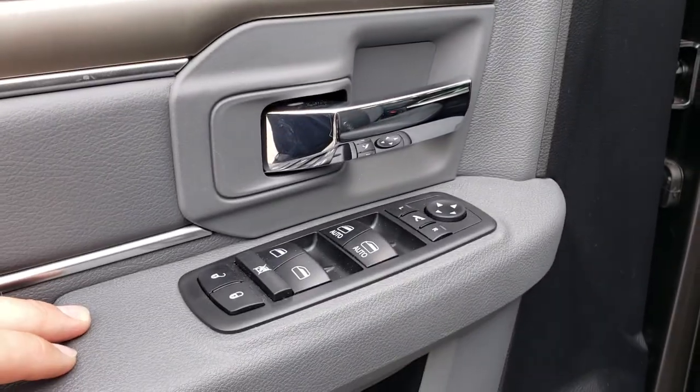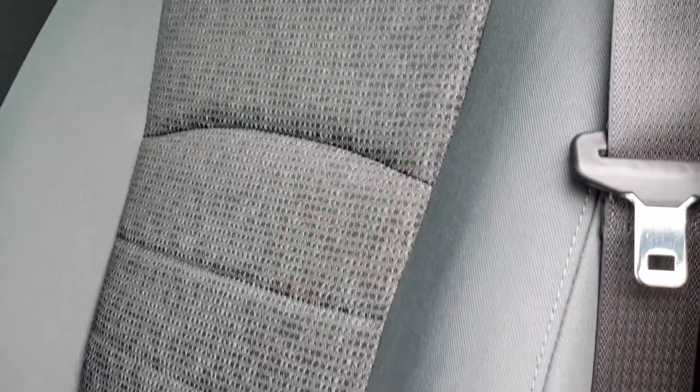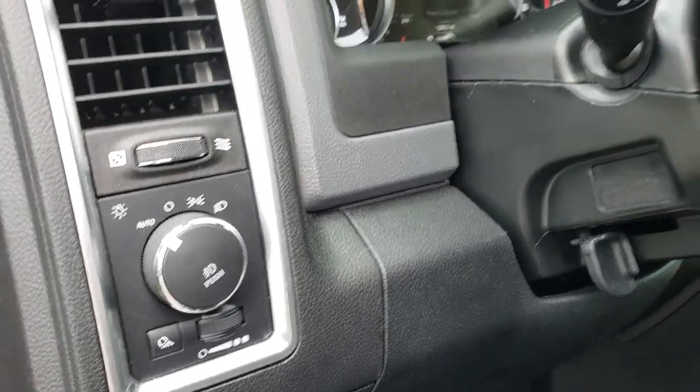Power windows, power locks, power mirrors. Big Horn package gives you the gray cloth interior — there are no rips or tears in these seats. This truck has never been smoked in. It has a power driver seat, factory floor mats throughout, and auto headlamps.